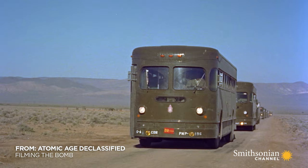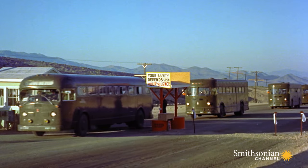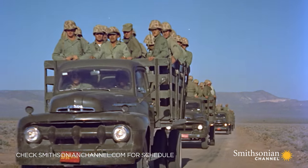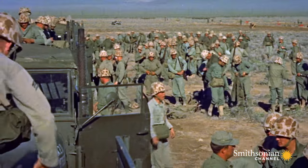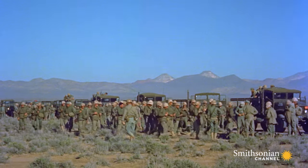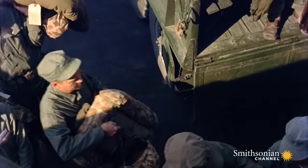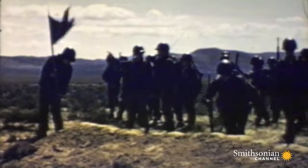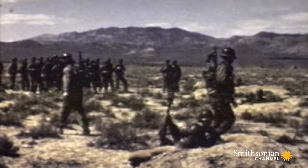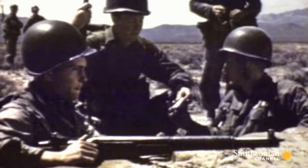From 1951 to 1957, multiple tests under the code name Desert Rock attempt to prepare troops to fight this new kind of war — boots on the ground of an atomic battlefield. Camera crews capture troops piling into trenches just a few thousand yards from ground zero, and turn the footage into training films.